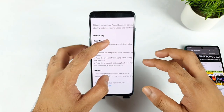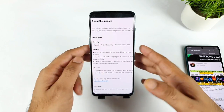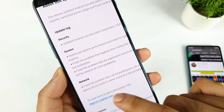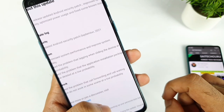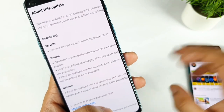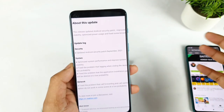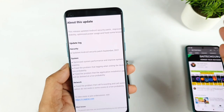There's no information about gaming improvements in this update, and no network-related information either. There is a fix for the problem that call forwarding and call waiting options do not work in some scenarios at a low probability.